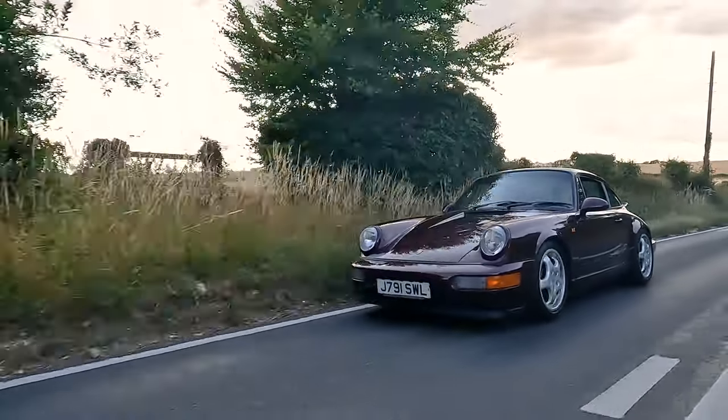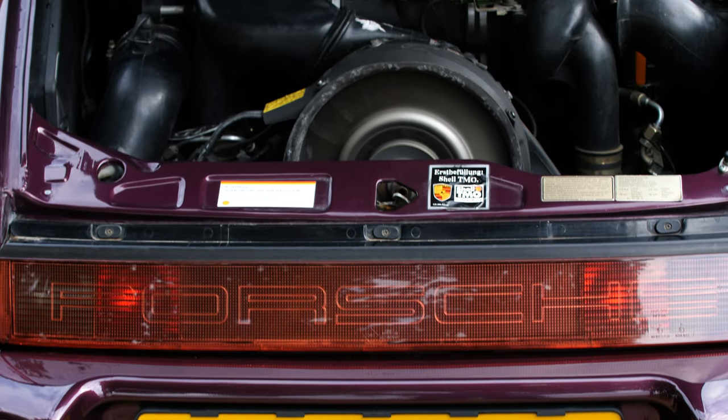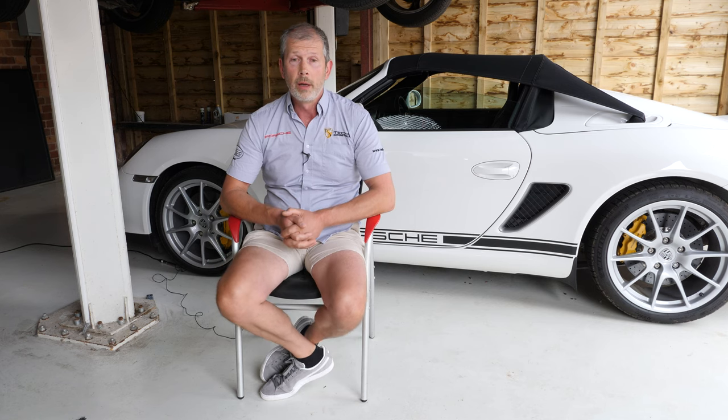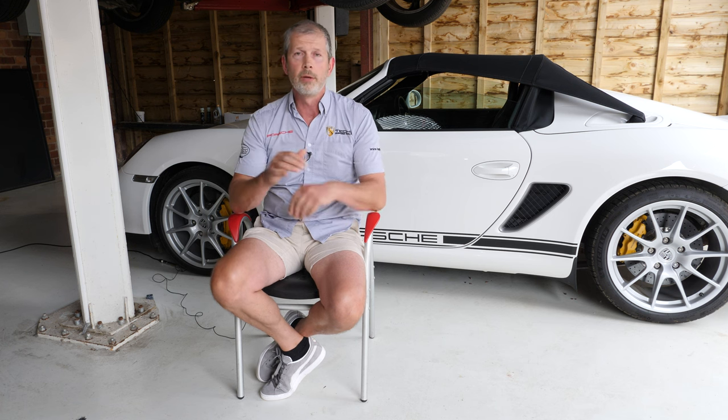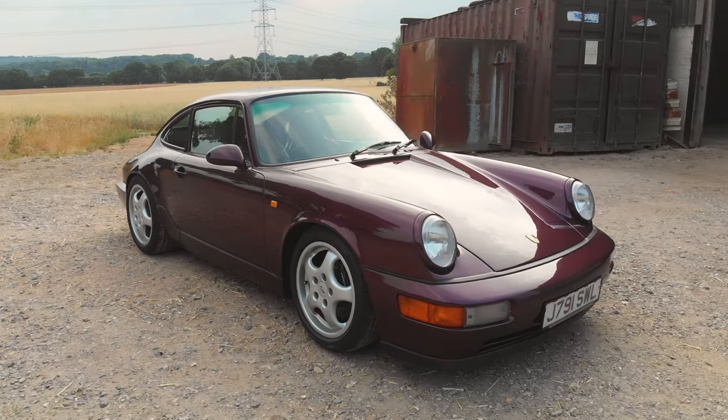The 964 RS wasn't raced as much because you had the 964 Cup car, but they were the track day car of choice in period. I recall in the nineties doing so many track days and preparing so many of those cars for track. The injection system made no concessions to fuel efficiency whatsoever — struggle to get 20 MPG, maybe into the mid-twenties if you're very careful — but they are huge fun. The multiple butterfly injection system makes the engine character and response absolutely brilliant. I had lots of them in period, brought lots in from Germany — they were cheap cars. We were paying 18, 20 grand for a 964 RS and they were selling like hotcakes.